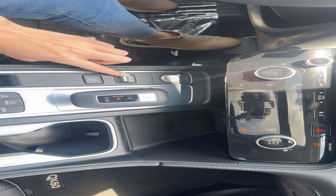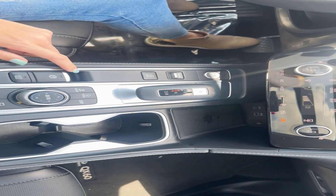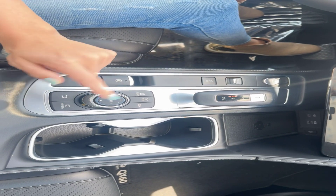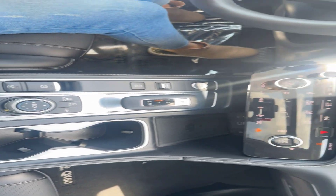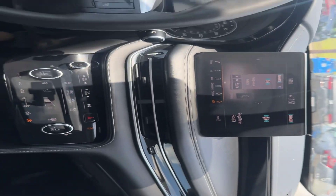Push to start ignition, drive modes. Got our gear shifter here — push key to park. Parking brake, auto hold, camera options, all that good stuff right down here. This is just an absolutely beautiful third row SUV.